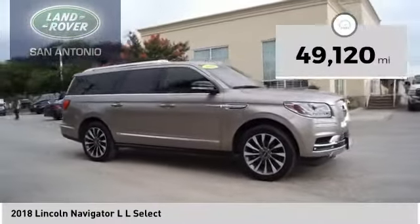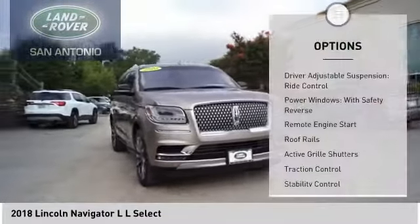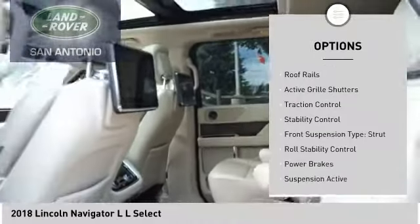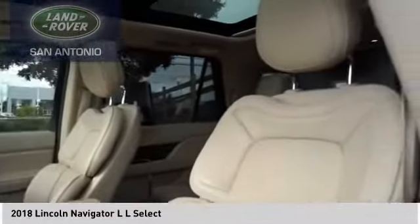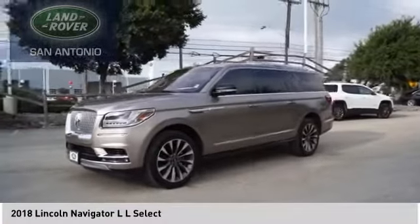This vehicle has less than 50,000 miles. Here are some of this vehicle's great options: driver adjustable suspension, ride control, power windows with safety reverse, remote engine start, roof rails, active grille shutters, traction control, stability control, front suspension type strut, roll stability control, and power brakes.